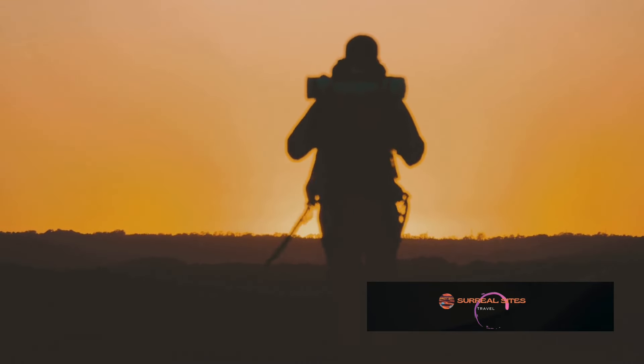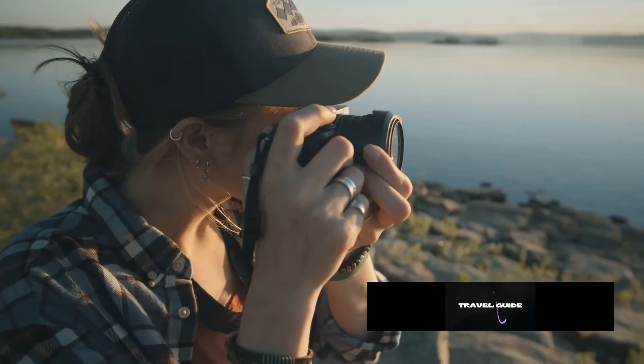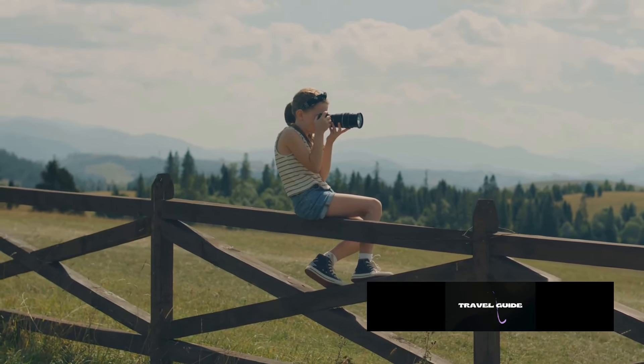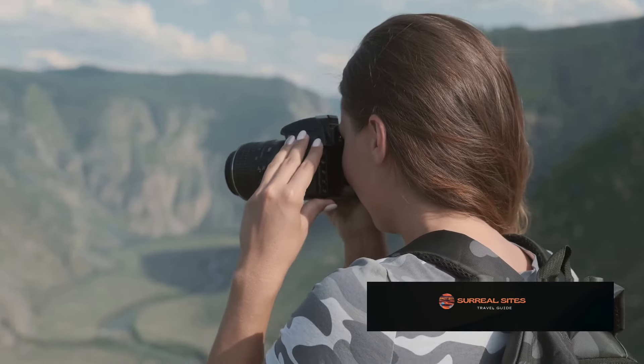Some travel photos resonate deeply. They transport us, they evoke emotions. These images are more than snapshots — they are stories, feelings and memories frozen in time. This essay will equip you with expert techniques to elevate your outdoor travel photography. Learn to capture stunning images that embody the spirit of your adventures.